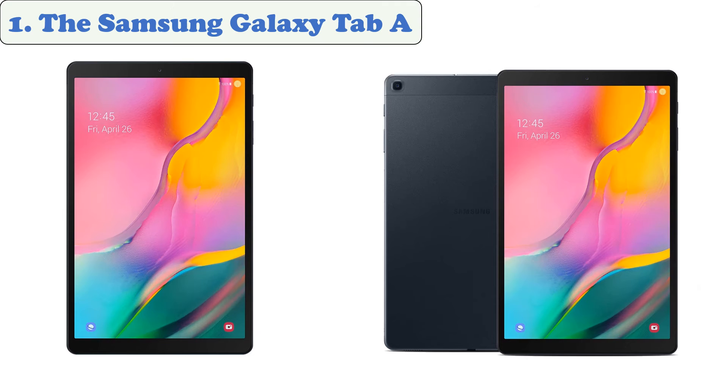At number 1: the Samsung Galaxy Tab A. The built-in storage capacity of this device is 64GB, but it can be expanded to a massive 256GB with an SD card. This will allow you to download e-books without worrying about running out of space.